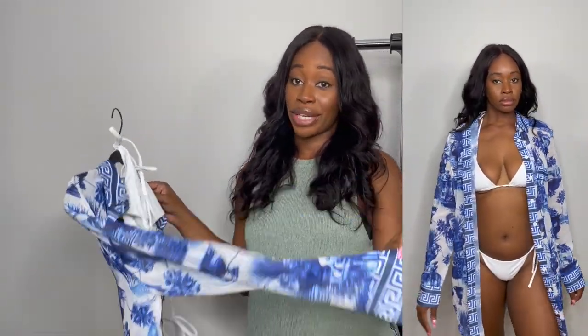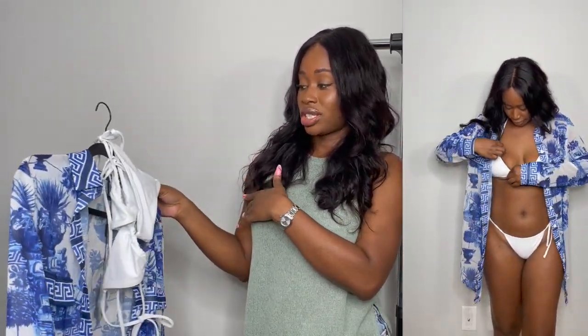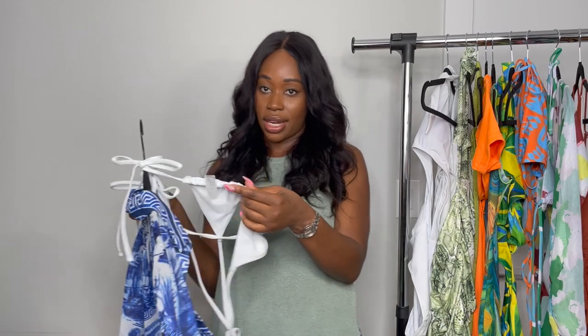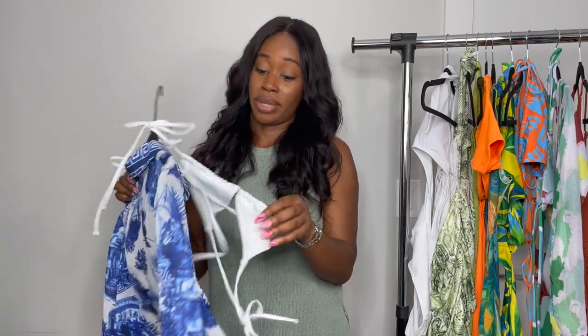The next one is this white bathing suit — I wanted a little teeny white bathing suit I could throw on with basically any cover-up. This cover-up is actually from Pretty Little Thing; I purchased a couple of cover-ups from there. The white bathing suit goes perfectly with basically anything. I got it in a size medium but it feels like an extra small — she's cute but she's really tiny. The white bathing suit gets an eight out of ten.